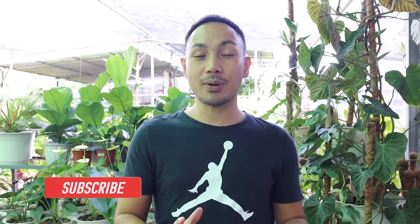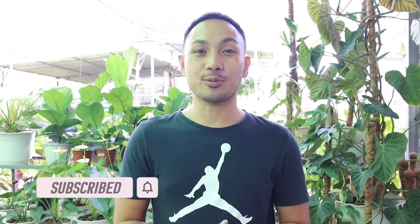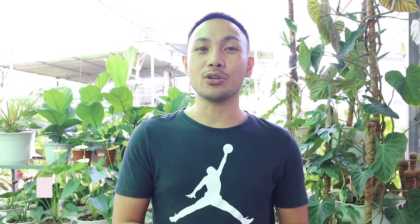That's all for now. I hope this was helpful and you enjoyed watching this video. Again, for those new to our channel, don't forget to like, share, and subscribe, and hit the notification bell to stay updated. Please also visit and support our Facebook and Instagram page, Greenyard PH. See you again in the next episode of Greenyard TV. Thank you for watching.